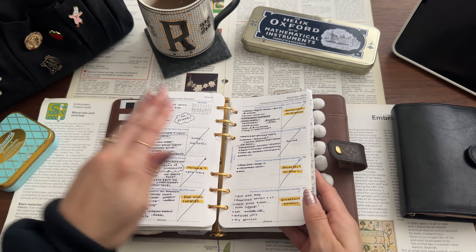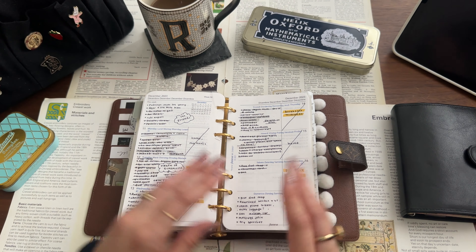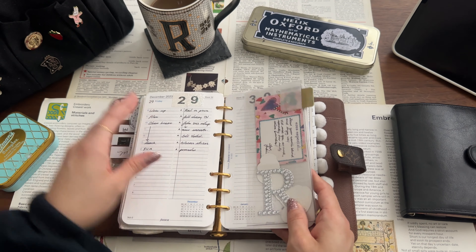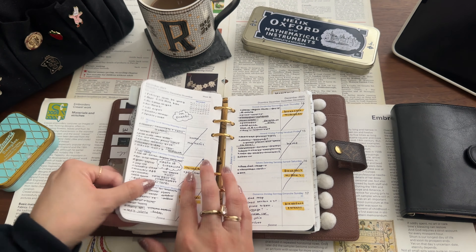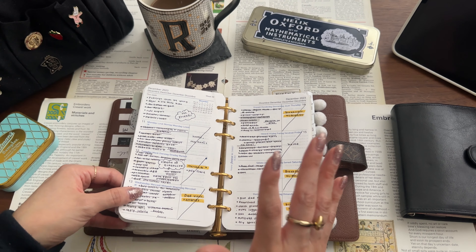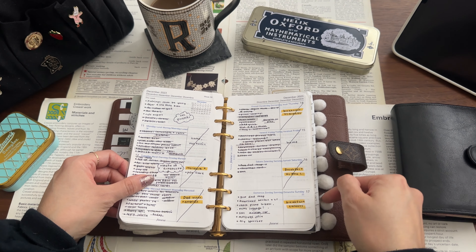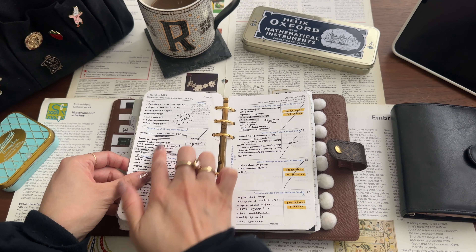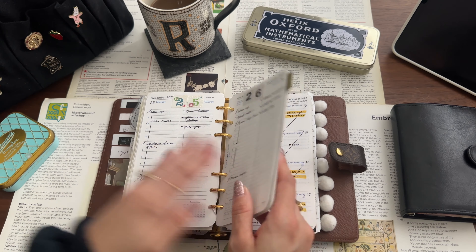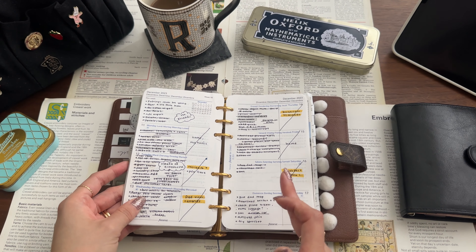Then after filling the weekly, that same Sunday I look at Monday and go to my dailies. I never fill two, three, or the whole week of dailies at once — even if they're complete, I always look at one day at a time. So today's Sunday, tomorrow's Monday — I already filled the weekly with what I had in my monthly, so all I'm going to do is fill Monday's page, and the rest I don't want to know about yet because then I get confused. That's how it goes: monthly to weekly, weekly to daily.